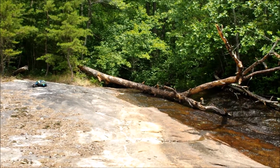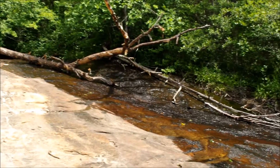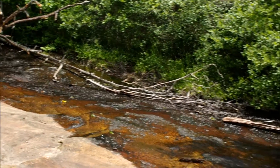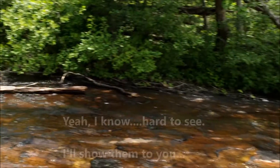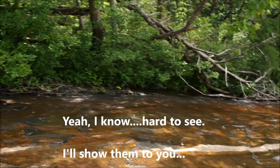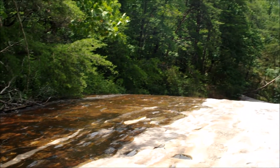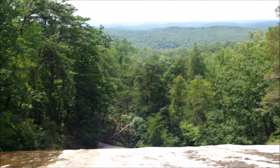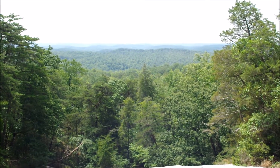The creek emerges from the forest and spreads out on this bare rock. On the far shore you can see there are occasional clumps of pitcher plants — though they're pretty hard to see. The water keeps going down over the edge, and you definitely don't want to go over that edge. There's a lovely view of the Piedmont from here.